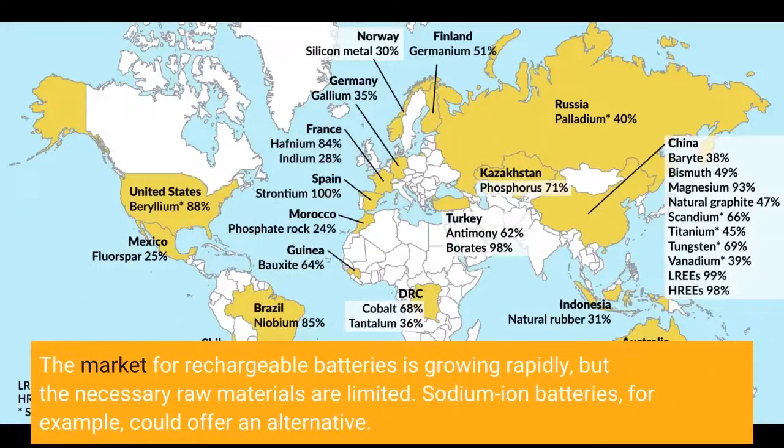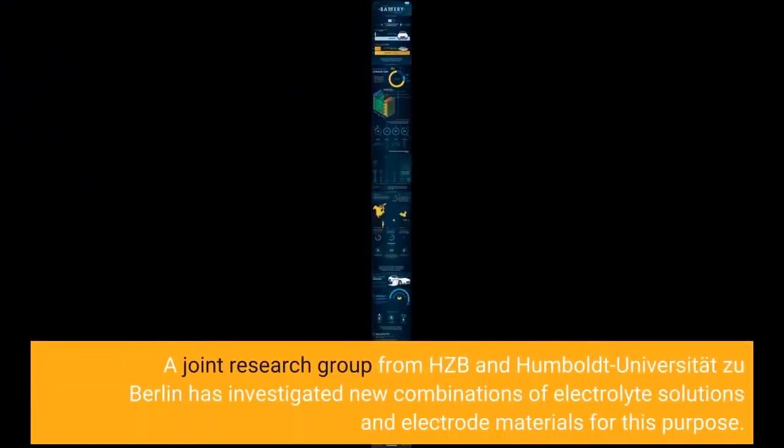The market for rechargeable batteries is growing rapidly, but the necessary raw materials are limited. Sodium-ion batteries could offer an alternative. A joint research group from HZB and Humboldt Universität zu Berlin has investigated new combinations of electrolyte solutions and electrode materials for this purpose.